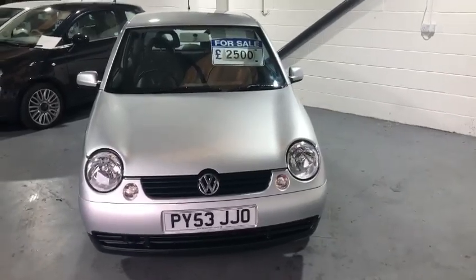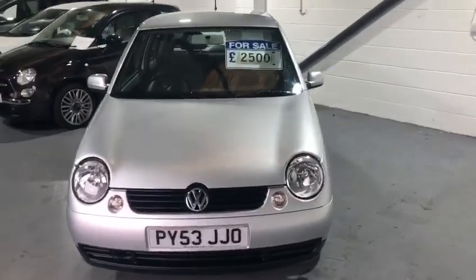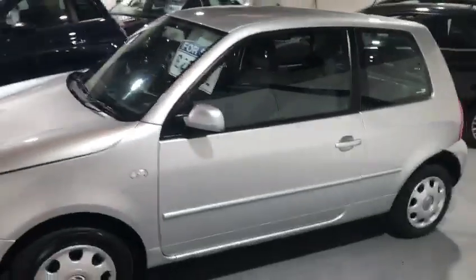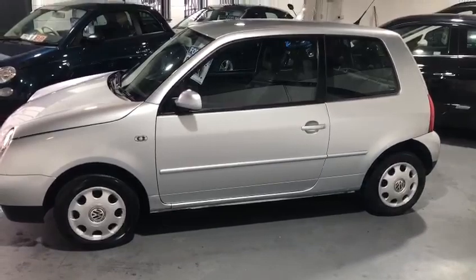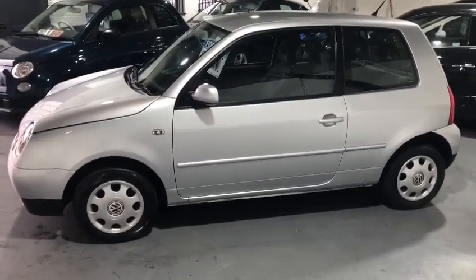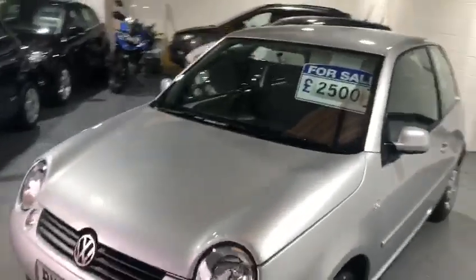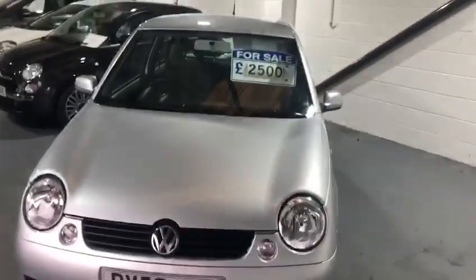Hi everybody and welcome back to Bally Car Centre. Today I'm showing you around a beautiful, stunning classic Volkswagen Lupo. I can't remember the last time I saw one of these cars, let alone owned one. Used to sell them back in the day all the time — extremely good car back then.